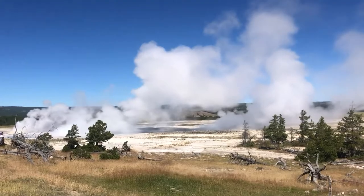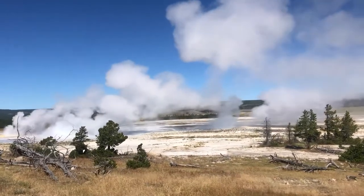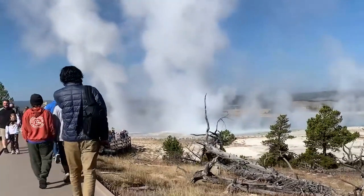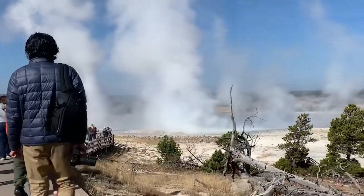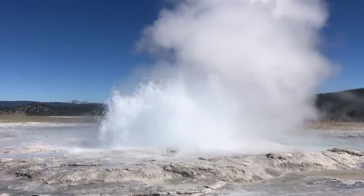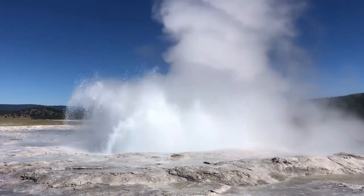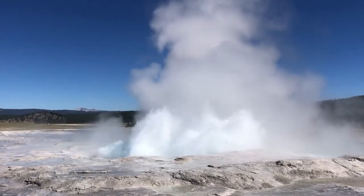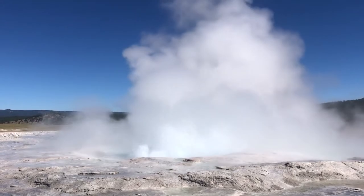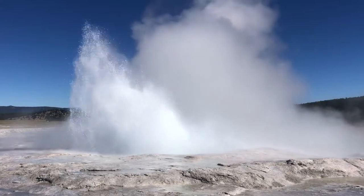But Yellowstone has much more to offer than just Old Faithful. Off the beaten path, there are all kinds of other geyser basins, like here at Fountain Paint Pot, where we see Fountain Geyser, which has long periods — up to seven years of dormancy. This summer it has been on a regular schedule of four and a half to seven hours, so many tours have been able to enjoy the splendors of Fountain Geyser.